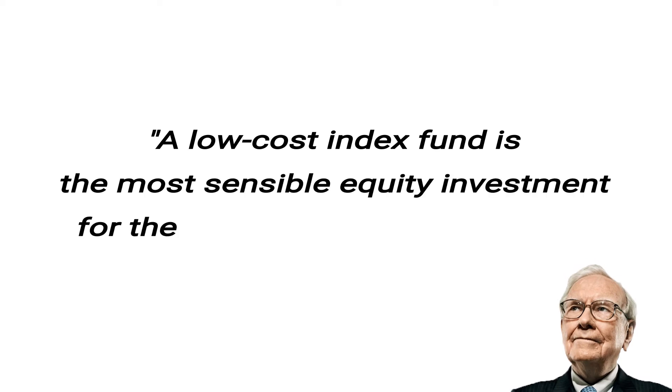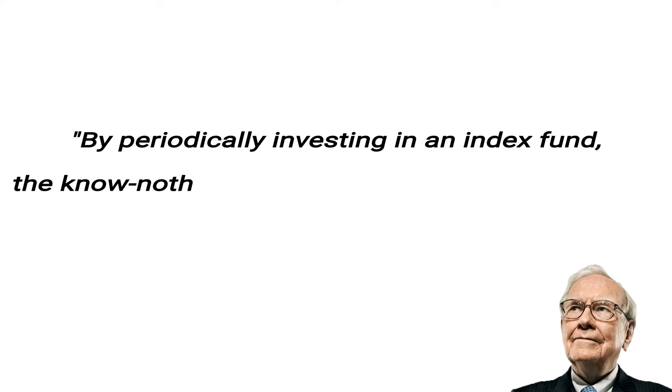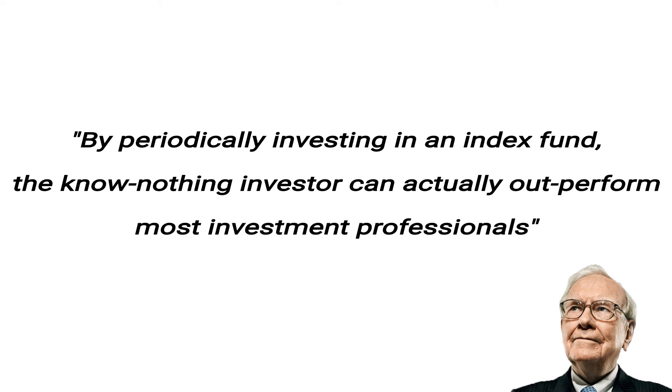Having a portfolio means we are not going to put all of our eggs into one basket. What we do instead is choose several different investments and these will make up our portfolio. This means we don't rely on a single stock or a business sector. Put it simply, we don't need to be the next Warren Buffett. In fact, Warren Buffett has stated several times that a low-cost index fund is the most sensible equity investment for the great majority of investors. By periodically investing in an index fund, the know-nothing investor can actually outperform most investment professionals.